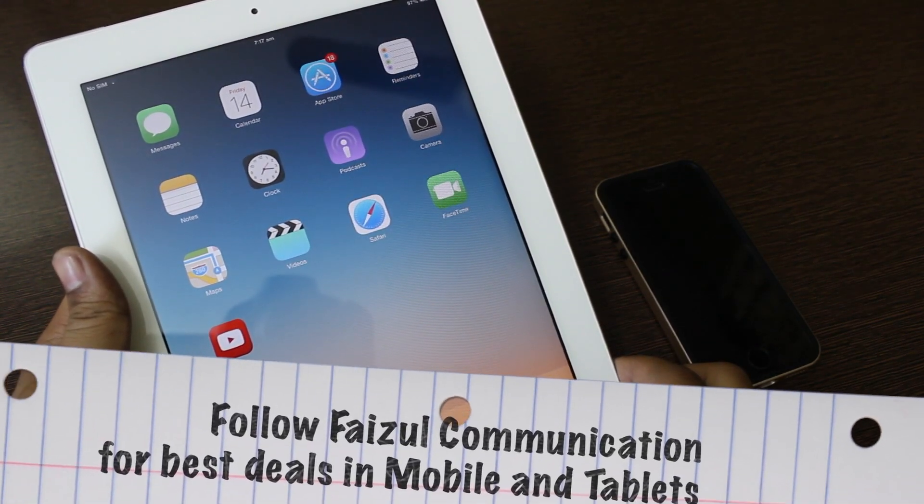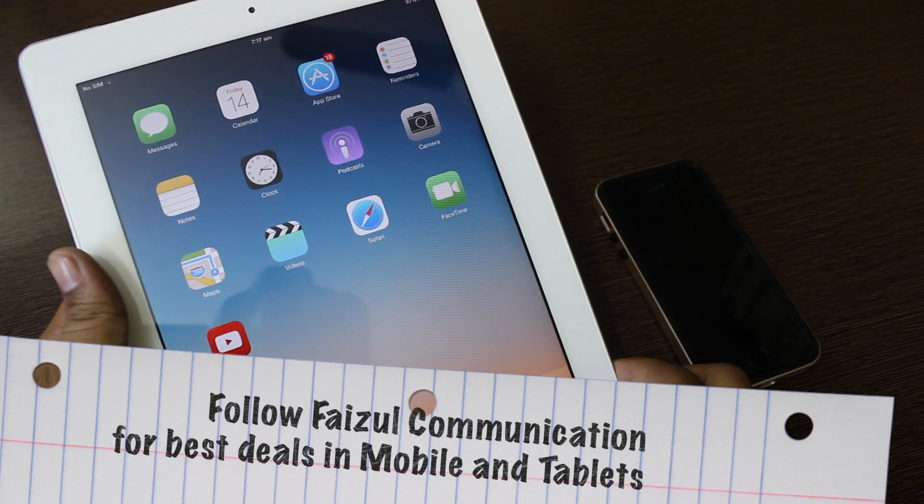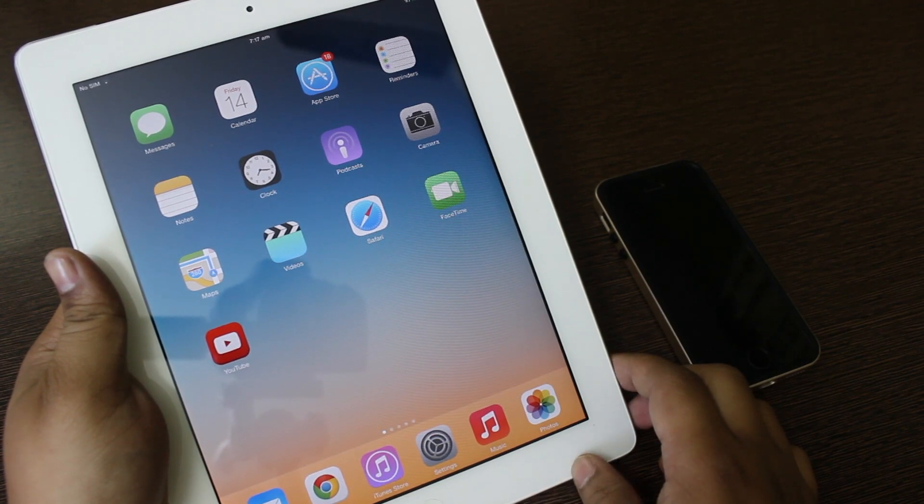What up guys, Syed here. As you know, Apple has released a new firmware, iOS 7.1, for all iDevice users that are compatible — for instance, iPad 2 and up, iPhone 4 and up, and iPod touch 5th generation.